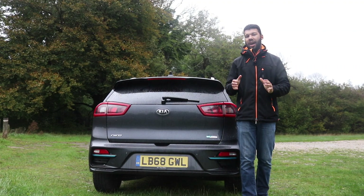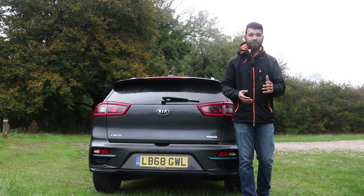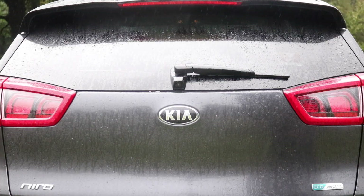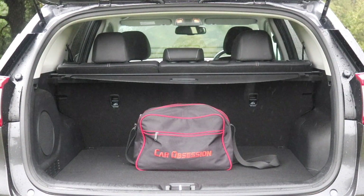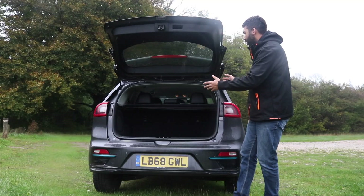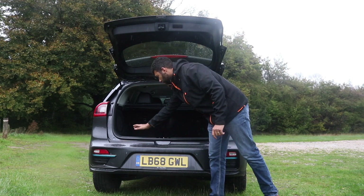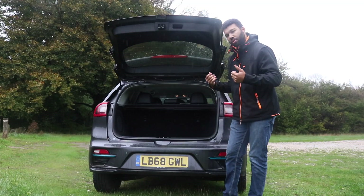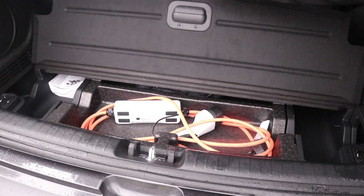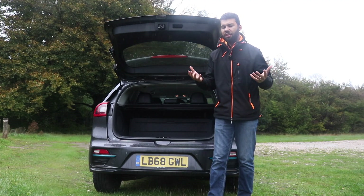Time to speak about the boot. The Kona Electric gives you 334 litres, the Nissan Leaf gives you 435 litres, but the Kia e-Niro gives you 451 litres. The opening is wide, it is practical, and it is easy to load things into. There is a little bit of a step into the boot, but the load lip is low. You can fold down the 60/40 rear seats to give you 1,405 litres. Charging cables are stored underneath the boot floor. You don't get a spare wheel, but you do get a tyre repair kit.